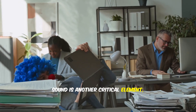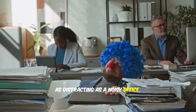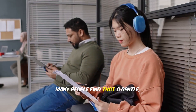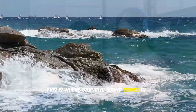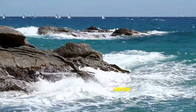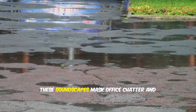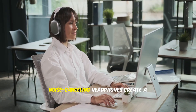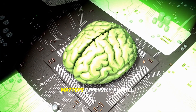Sound is another critical element. The complete absence of sound can be just as distracting as a noisy office. Many people find that a gentle, consistent ambient sound helps them focus — this is where biophilic sound comes in: the gentle babble of a brook, soft rainfall, birdsong. These soundscapes mask office chatter and promote calm alertness. Numerous apps provide them. For intense concentration, noise-cancelling headphones create a personal sanctuary of focus.